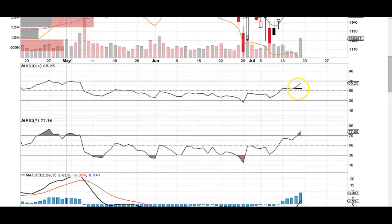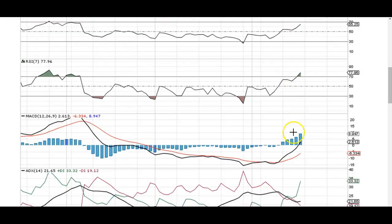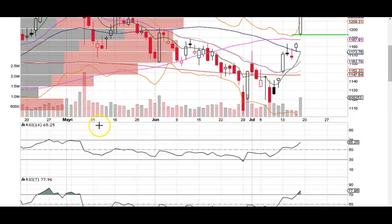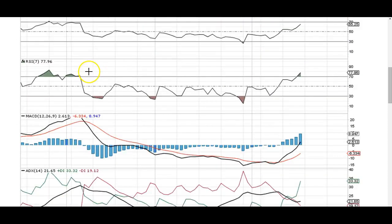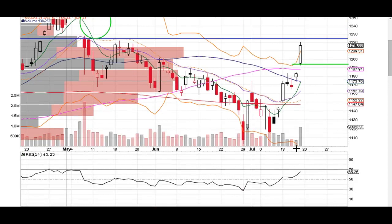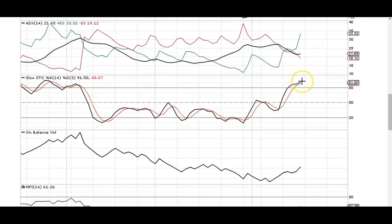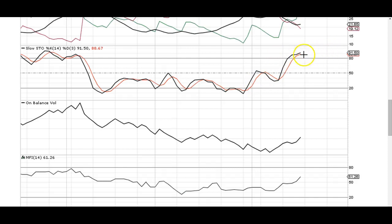We've got RSI breaking above and holding above the 50 level. We've got MACD, which is a momentum and trend indicator — the momentum is shifting higher as the space develops between the MACD and the signal line, a very nice looking MACD. If you look over here, it's just the opposite when the price line was heading further down — see how the momentum widened a lot? Same thing here, just the opposite. We broke over that trend line and now we're looking very bullish. We've got Stochastics still in the bull zone — they're going to hang out above here for a while, I suspect.